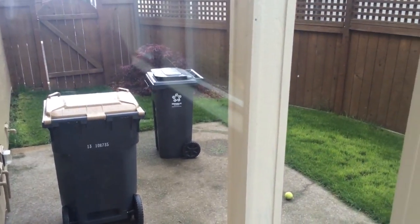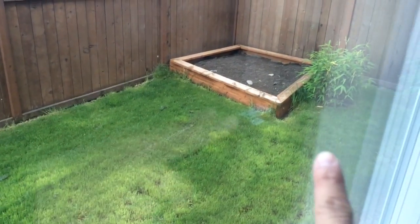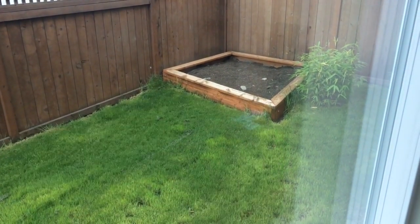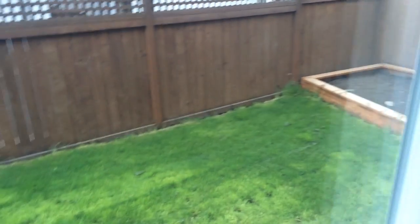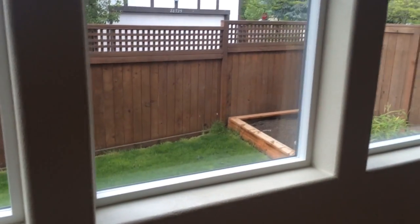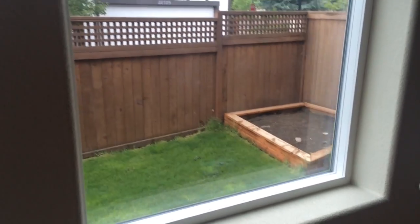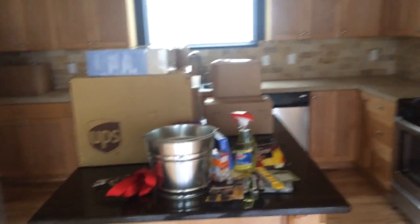I'll just show you it real quick. It's actually just a side yard, not a ton of space. But we're okay with that because there's a sand pit back there — Alicia, my wife, is going to make a garden out of that. A lot of people get annoyed because I call her 'wife,' but it's more of an endearing term.